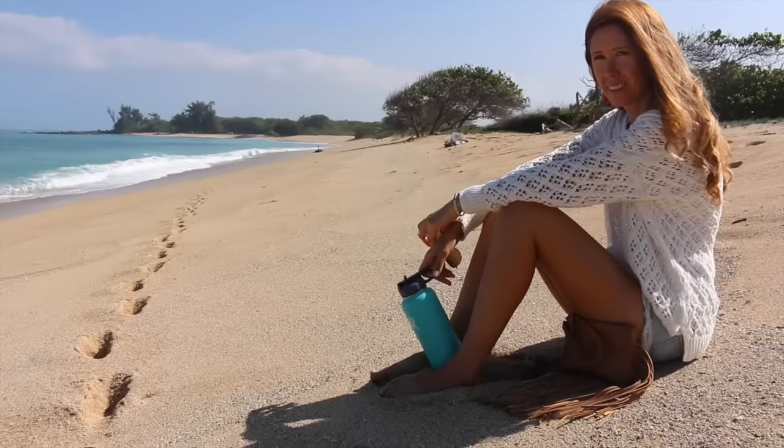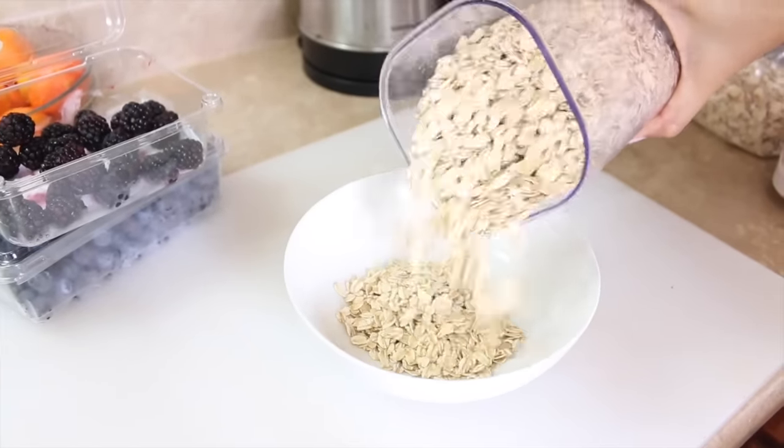Good morning everyone! Today's video is going to be a 'what I eat in a day,' so I'm going to share everything that I eat — all the yummy vegan food from morning till night — starting with breakfast.